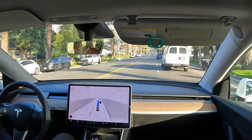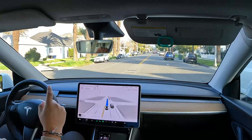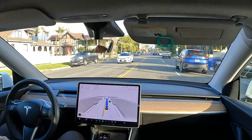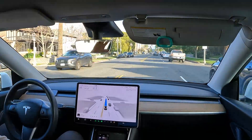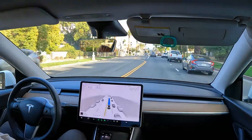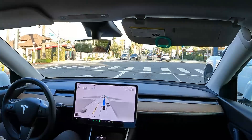Switching lanes — not sure why, since we're going to turn right at about 0.3 of a mile. Let's see how it handles switching lanes to the right with all these cars. I think it's going to find room here to merge.